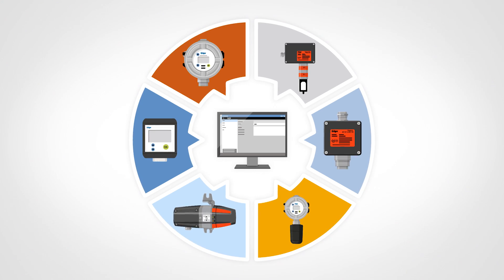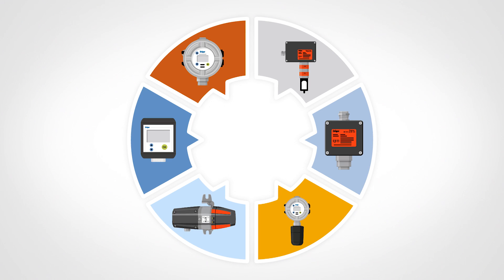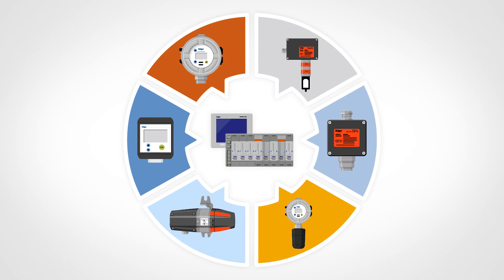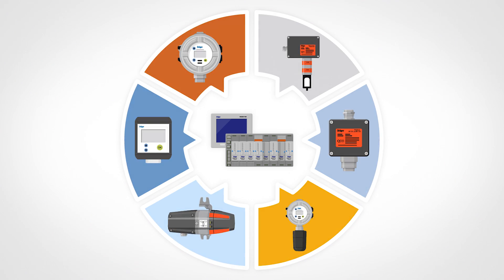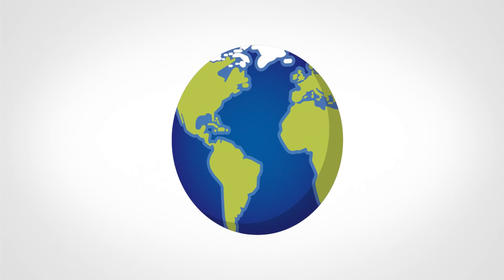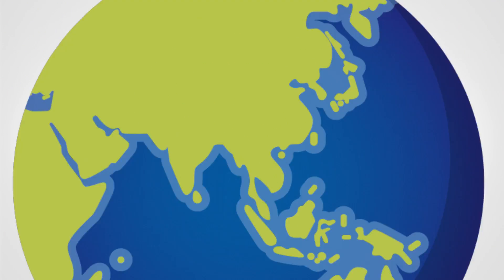We at Draeger have been working with a component in this field whose potential was previously underestimated: the control unit. The outcome is our new Regard 7000. In everyday use, this device is unobtrusive, almost invisible. In practice, however, the new Regard 7000 makes all the difference.